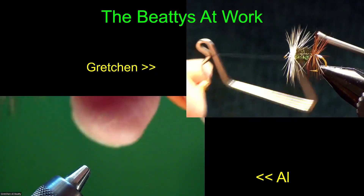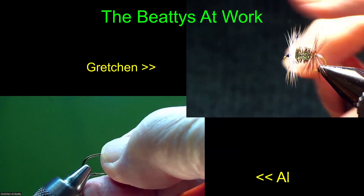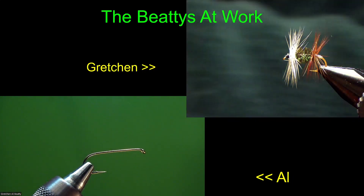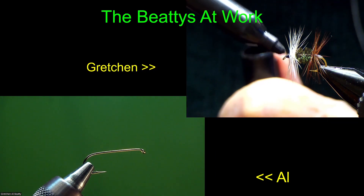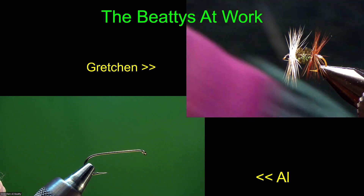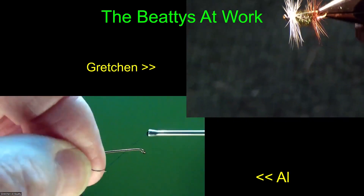I'm going to put another hook in the vise and do another body. That last one was green. Now I want you to notice the way I'm doing the rib - I had just a little bit of white showing, so I covered it up. That's a fly tier's trick: if you need to cover something up, a felt tip marker really helps. So it looks a lot better now.